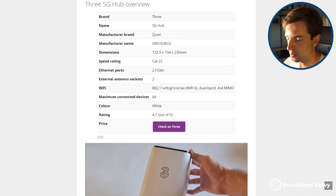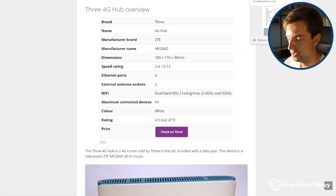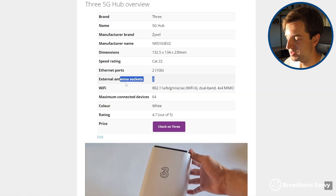In terms of other specs, there is one advantage that the 4G hub has over the 5G hub: it offers 4 gigabit ethernet ports, instead of just the 2 that you get with the 5G hub. So if you like to plug a lot of devices into the router, you might need a switch if you use the 5G hub. Apart from that, they're pretty similar — both routers support up to 64 connected devices, it's just on WiFi where the 5G hub performs a lot better.